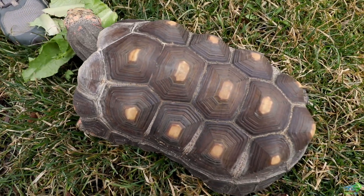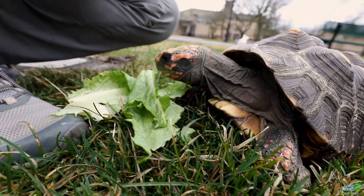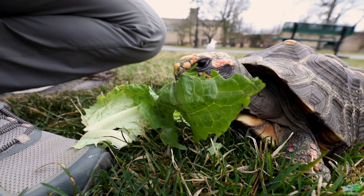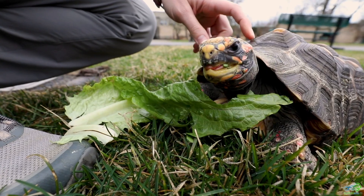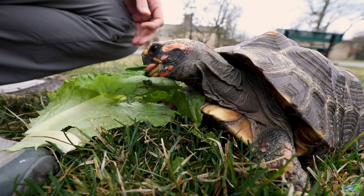Turtles and tortoises are reptiles, so their bodies are covered with scales. As you're looking at Djibouti's face up close as he's munching on his romaine lettuce, you'll notice all of those scales covering his head, neck, and throat — those are similar to the scales on his shell. They're made of keratin just like that part of their body as well.